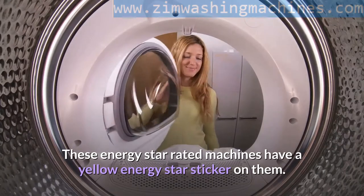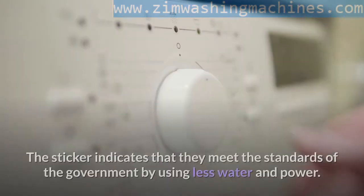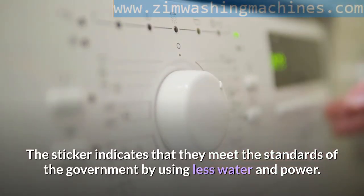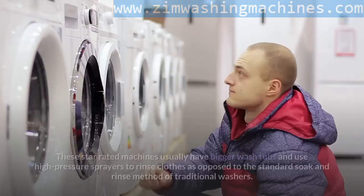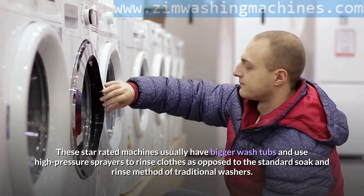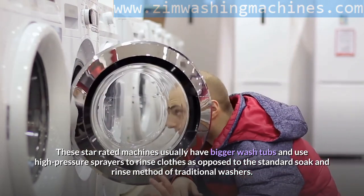Energy Star Rated Machines are said to average about 13 gallons of water per load. These machines have a yellow Energy Star sticker indicating they meet government standards by using less water and power. They usually have bigger wash tubs and use high pressure sprayers to rinse clothes, as opposed to the standard soak and rinse method of traditional washers.